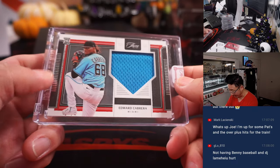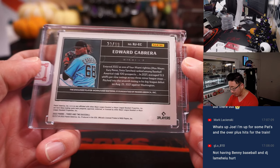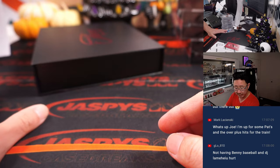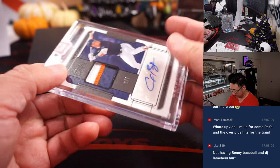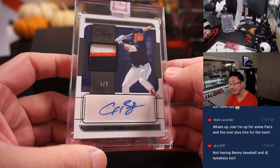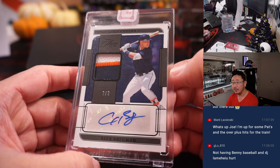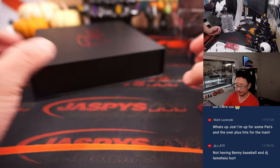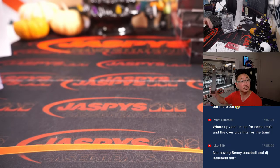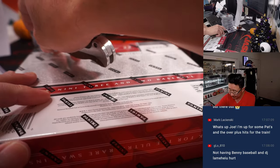We've got Edward Cabrera, Rookie Relic, 23 out of 99 for the Fish — that's going to go to Michael Locia. And we've got a 7 out of 7, Alex Bregman, 3-color patch and autograph, Astros, Mark. Three more to go. Benny Baseball, DJ LeMay — they could have used those guys.